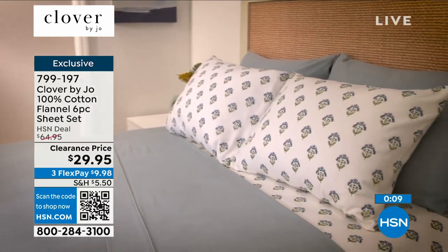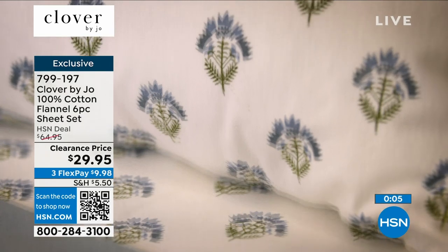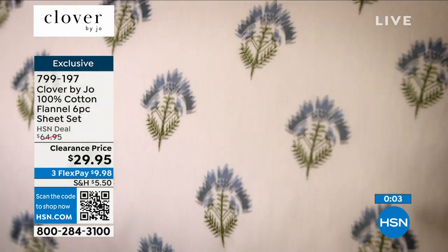Sometimes with flannel, when you put it in the washer and then the dryer, it comes out wrinkled — not this one. Wrinkle-free, ladies and gentlemen. Wrinkle free.